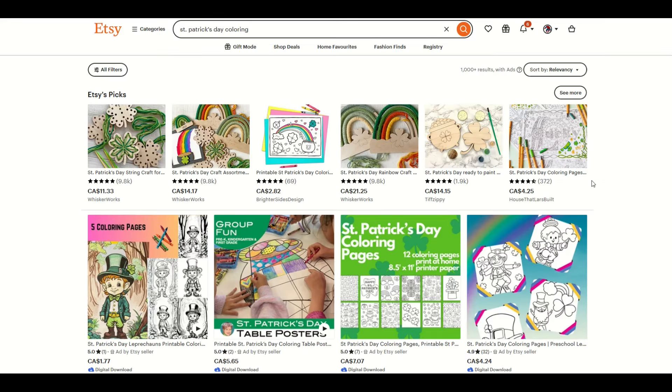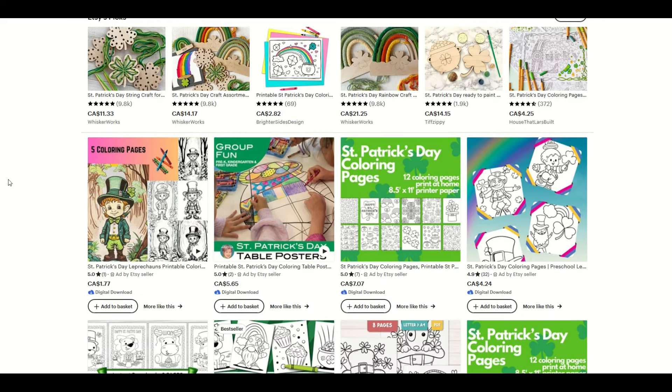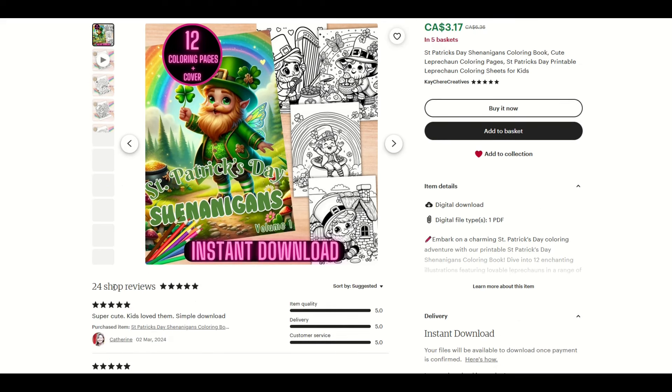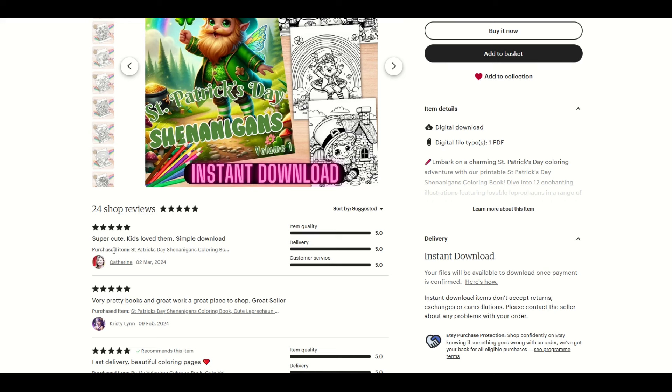Niche number one is St. Patrick's Day coloring. When I look at that on Etsy, I can see the search volume is 283, the competition's not bad at 2,216, and the keyword score is pretty robust at 130. So if you're selling digital downloads on a site like Etsy, you want to make sure to think like a customer. I've typed in St. Patrick's Day coloring and highlighted a couple of interesting results. The first one is a St. Patrick's Day shenanigans coloring book, with keywords like cute leprechaun, St. Patrick's Day printable, and coloring sheets for kids.